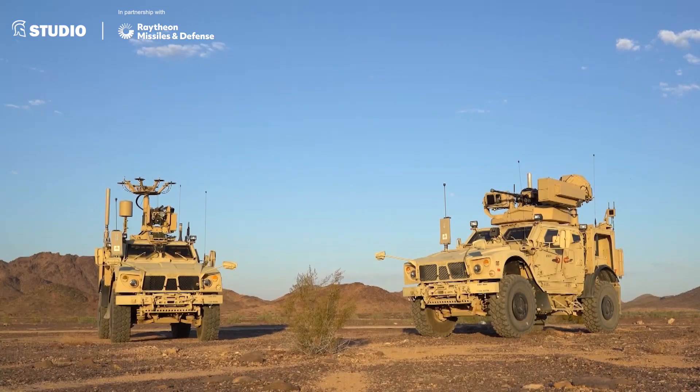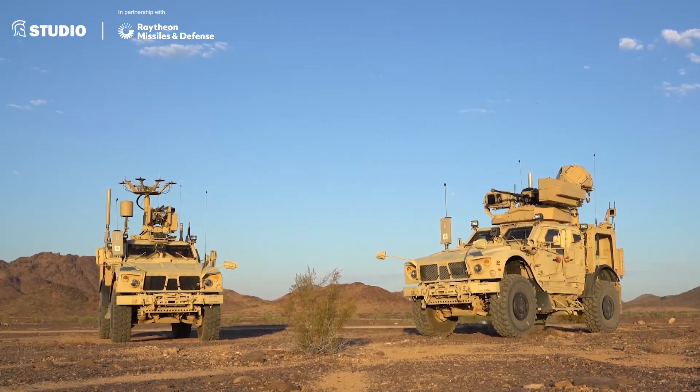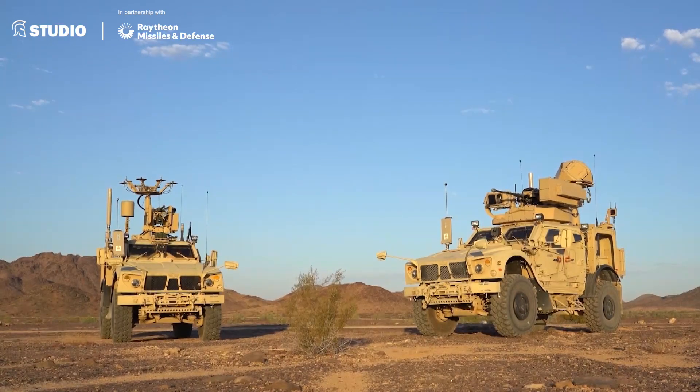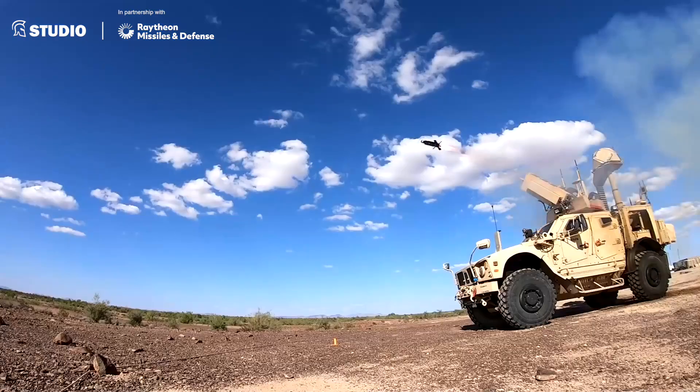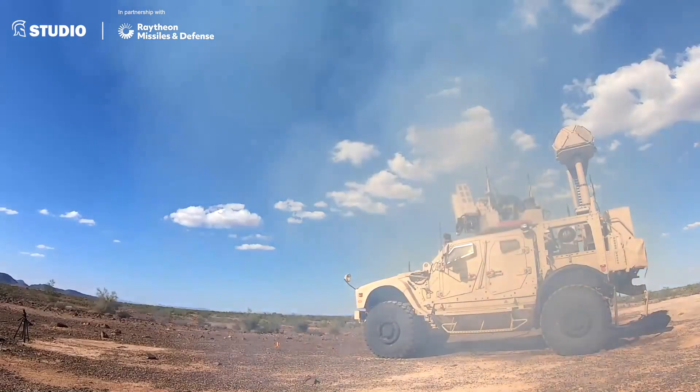The next step which needs to occur is really integrating the counter-UAS systems that exist today into the larger ground-based air defense architecture, because counter-UAS is really a small piece of the ground-based air defense mission set.